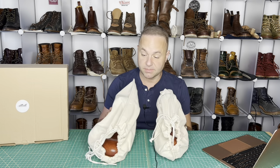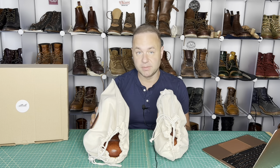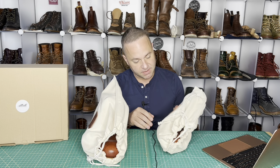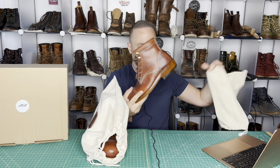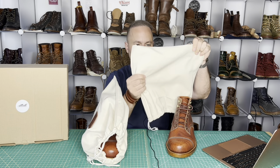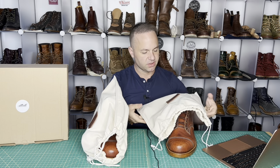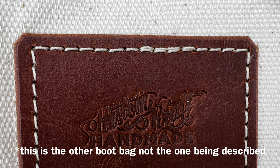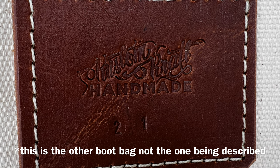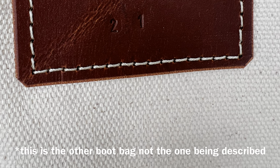First impressions — these boot bags are probably some of the highest quality cotton twill boot bags I've ever seen. They're super duper hardy — you could make a tarp or a tent out of this material, like in the jungle or something. On the boot bag is a piece of leather that says 'No Fame, Just Rugged,' and it is etched in there for Mario.